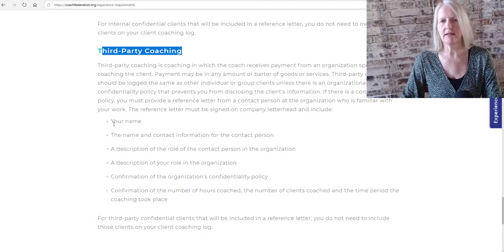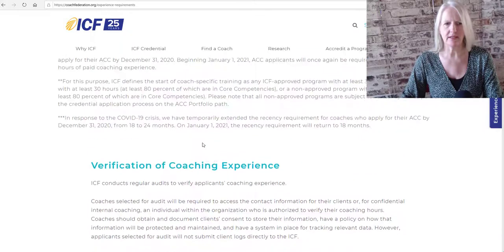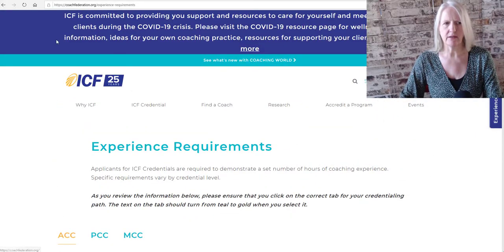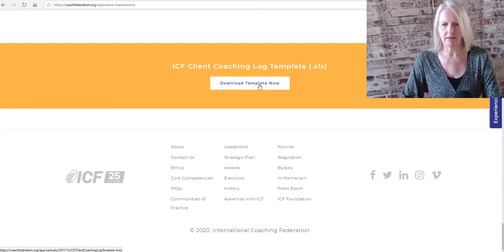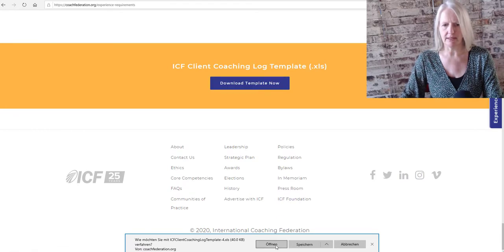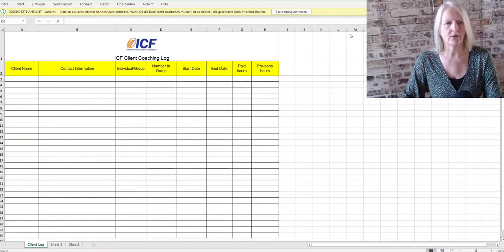So what does the coaching log look like? At the very end of the website coachfederation.org/experience-requirements, you can see the ICF client coaching log template. Click 'Download Template Now', open it, and you can see the client coaching log.